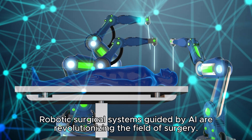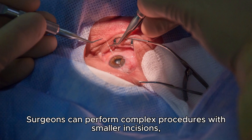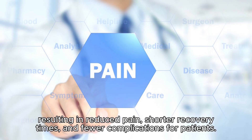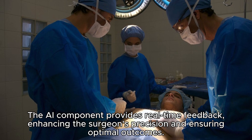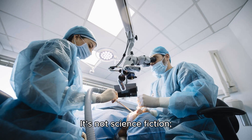Robotic surgical systems guided by AI are revolutionizing the field of surgery. These systems offer unmatched precision, stability, and flexibility. Surgeons can perform complex procedures with smaller incisions, resulting in reduced pain, shorter recovery times, and fewer complications for patients. The AI component provides real-time feedback, enhancing the surgeon's precision and ensuring optimal outcomes. Robotic surgery is particularly valuable in delicate procedures such as prostate surgery or cardiac surgery. It's not science fiction — it's science fact.